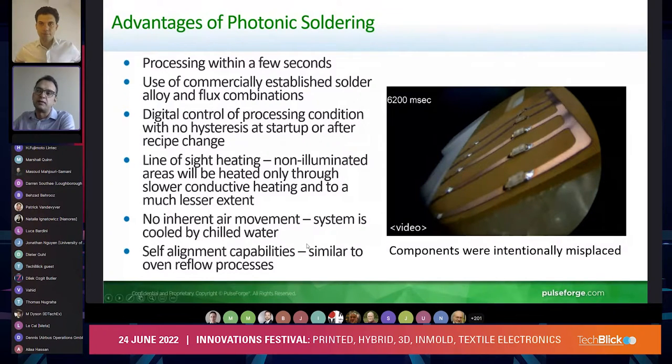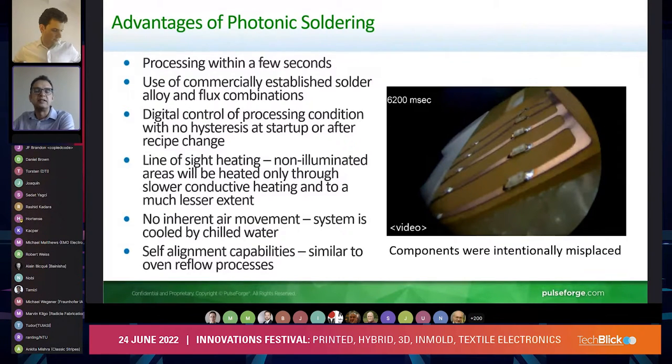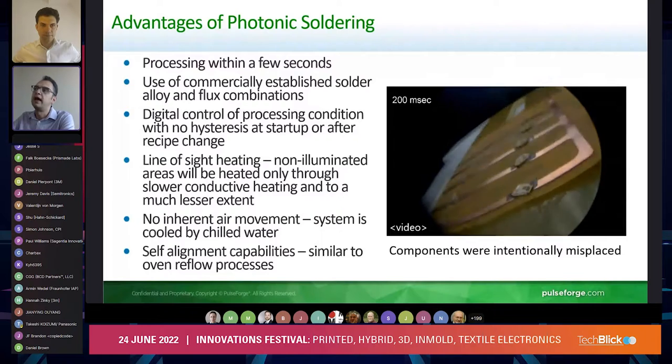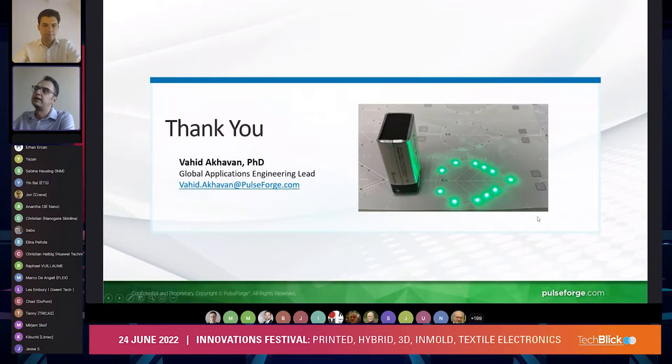Another thing to note is there's no inherent movement to the system, so we actually get better performance with smaller components. We don't necessarily have the same limitations in heating up as you would have in the reflow process.